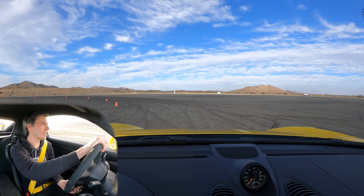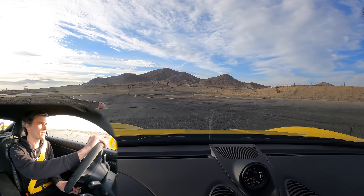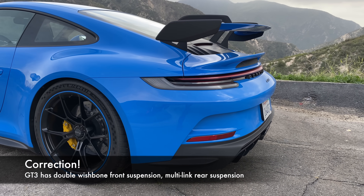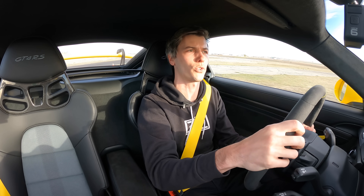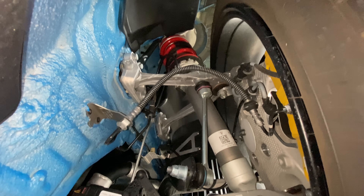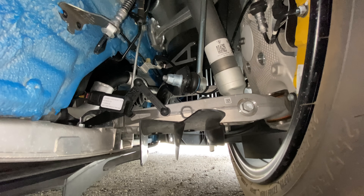Mechanically, two things the GT3 has that this does not: the GT3 has rear wheel steering, and the GT3 has a double wishbone rear suspension, whereas this uses McPherson struts front and rear. The double wishbone gives you a bit more predictability at the limit with the GT3, and you also have the advantage of rear wheel steering.